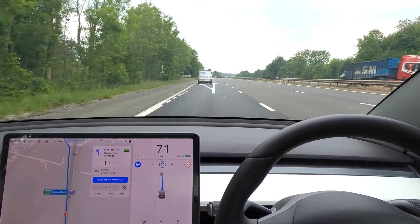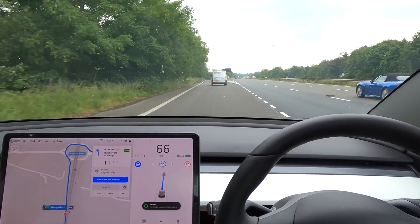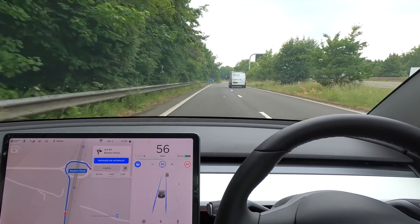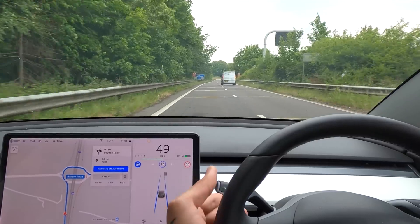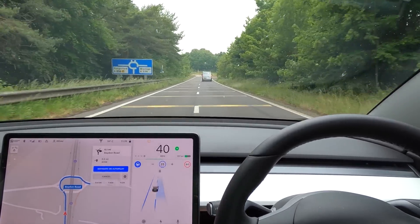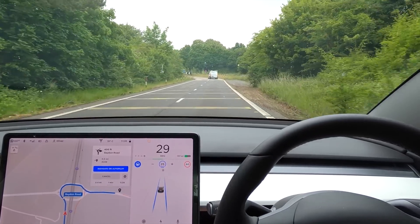You can see it's indicating nicely and taking us down this lane. It's going to probably pick the left side again — and yes, it's picked the left side. This bit is wrong, but we are able to move it over on autopilot to this lane. We want to go all the way around and come off at the third exit.